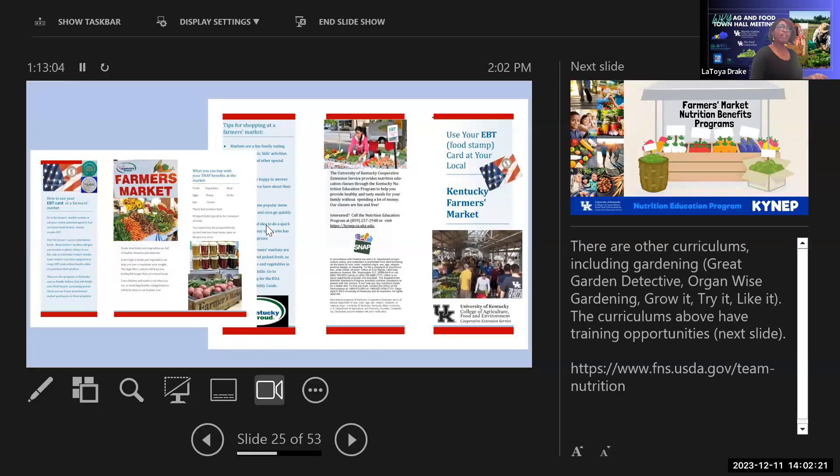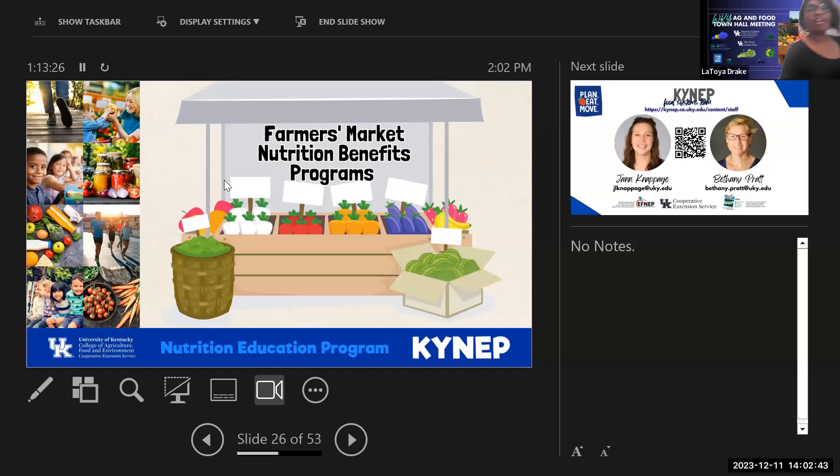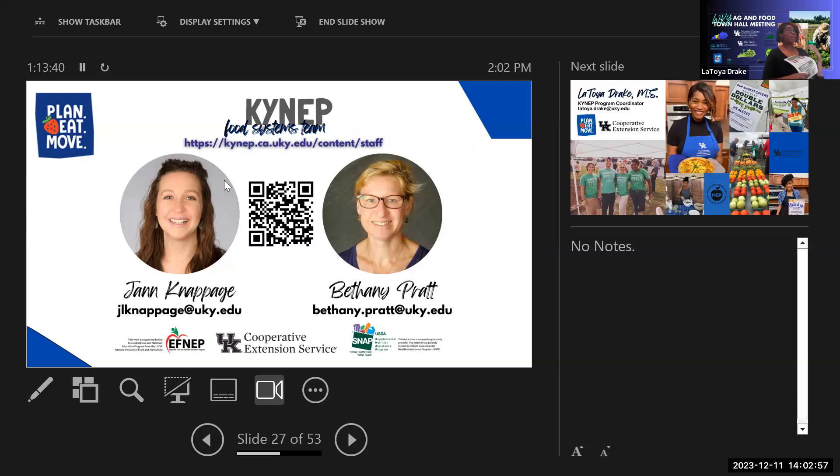The farmers market toolkit includes information on using EBT at farmers markets and farmers market nutrition benefit programs. Their food systems team at NEP — Jan and Bethany — are the contacts for those benefit programs. There are also pamphlets giving an overview of accepting food benefits at the farmers market and how to get started.